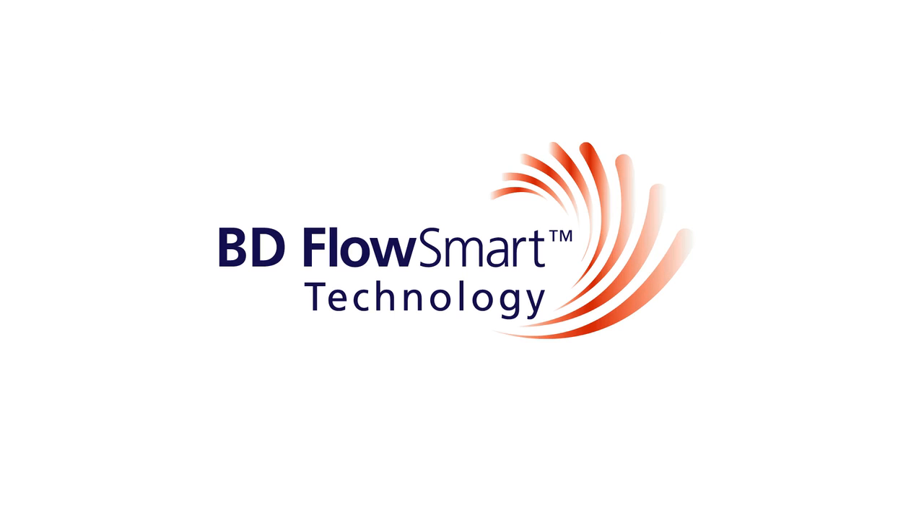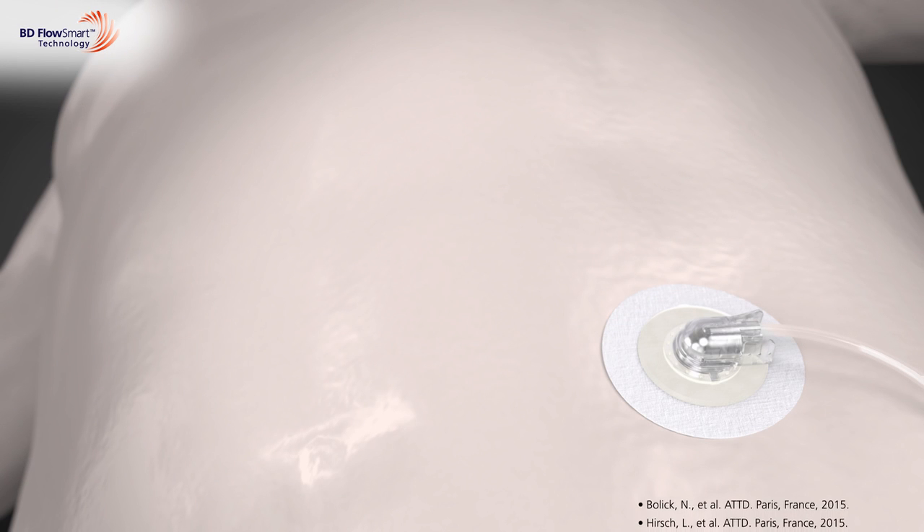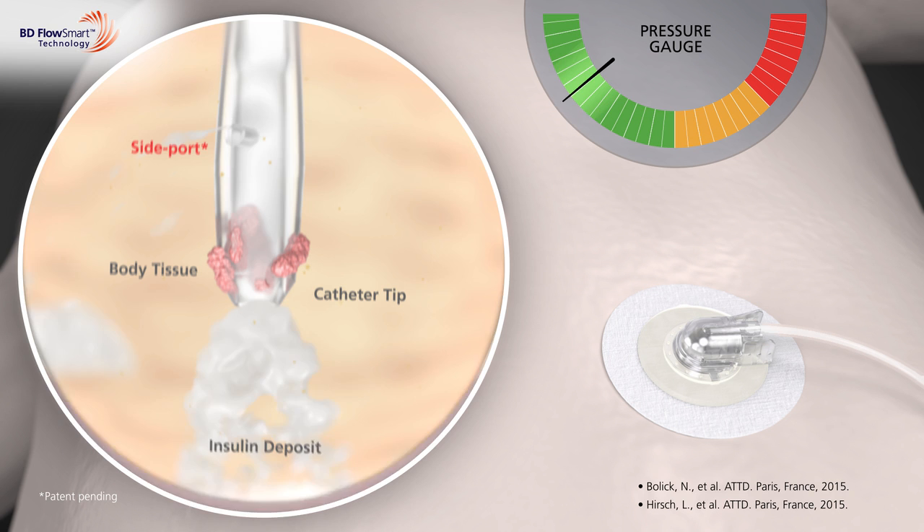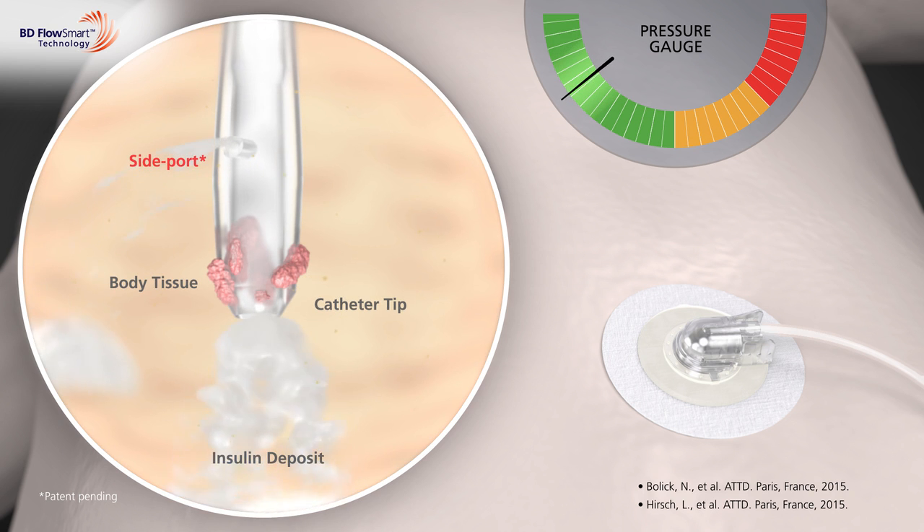BD FlowSmart technology has a unique design that is clinically shown to reduce the incidence of these undetected insulin flow interruptions, or silent occlusions. Its patent-pending side port technology had significantly fewer flow interruptions and less time spent with interrupted flow than a leading infusion set.